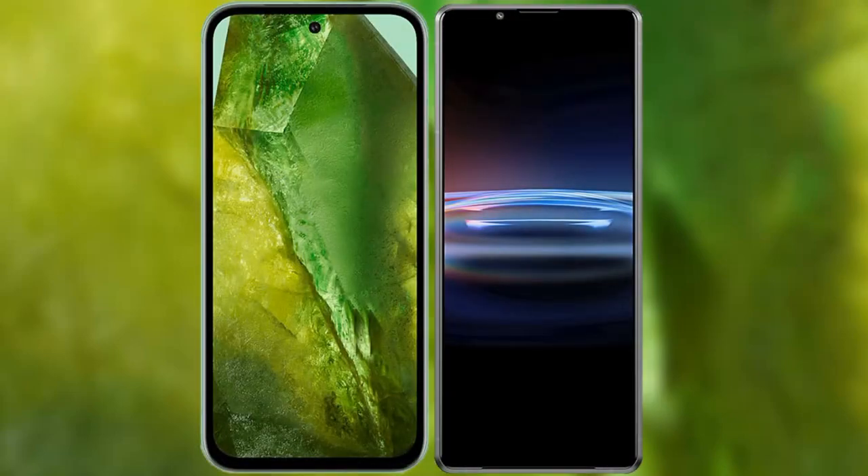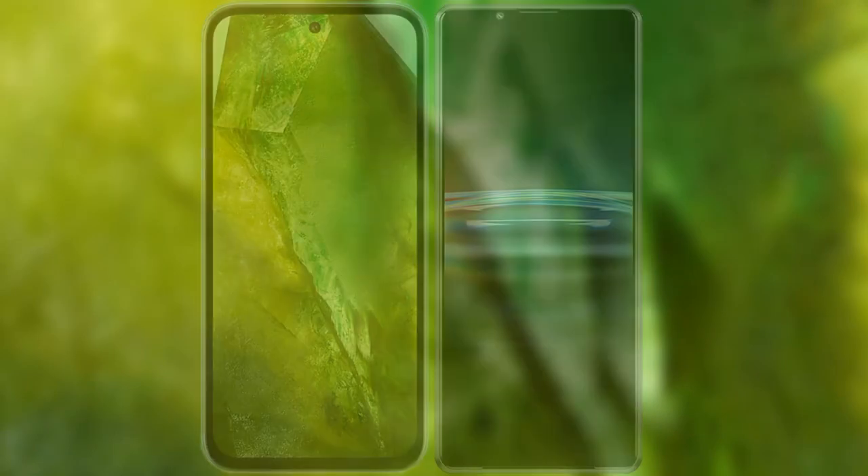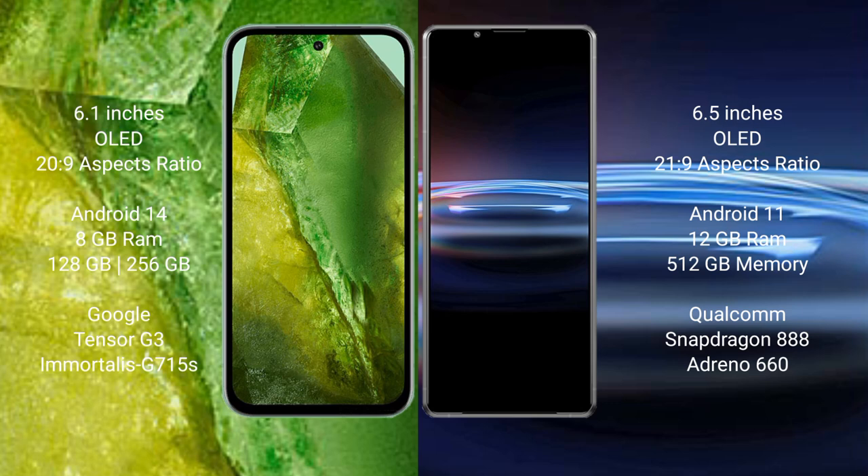I will compare the new Google Pixel 8a with Sony Xperia Pro 1. Google Pixel 8a comes with a 6.1 inches OLED display and aspect ratio of 20 to 9. Sony Xperia Pro comes with a 6.5 inches OLED display and aspect ratio of 21 to 9.